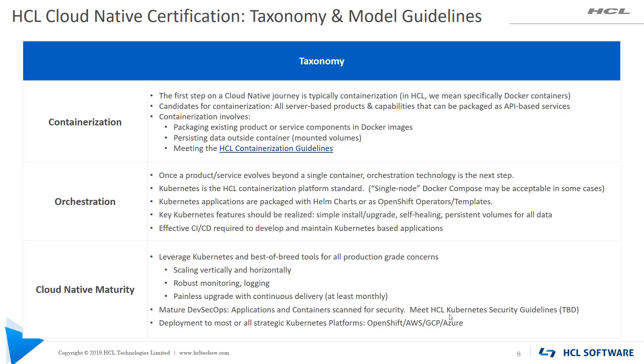Once you've containerized, the next step is orchestration — making sure the containers that make up an application can actually be run in Kubernetes. Here it's mostly about getting products just working in Kubernetes; it's not about trying to adopt all of the best-of-breed tools and processes on day one. The third step is what we call cloud-native maturity, and that's where we expect teams to have spent time investigating what those best-of-breed tools and approaches are for things like monitoring, scaling, or upgrades, and to build those into their applications.